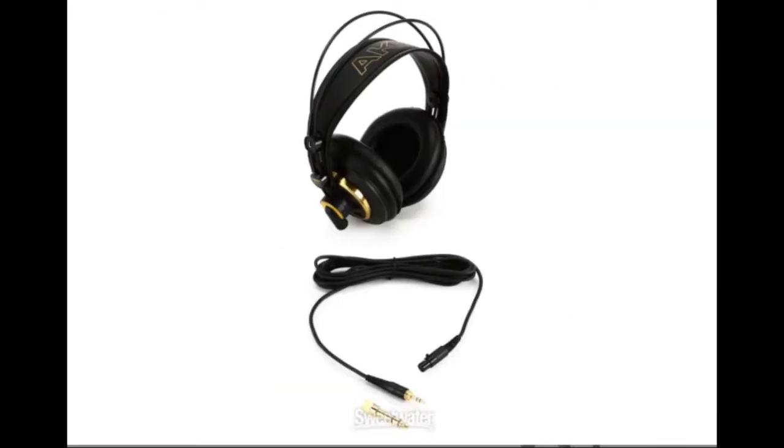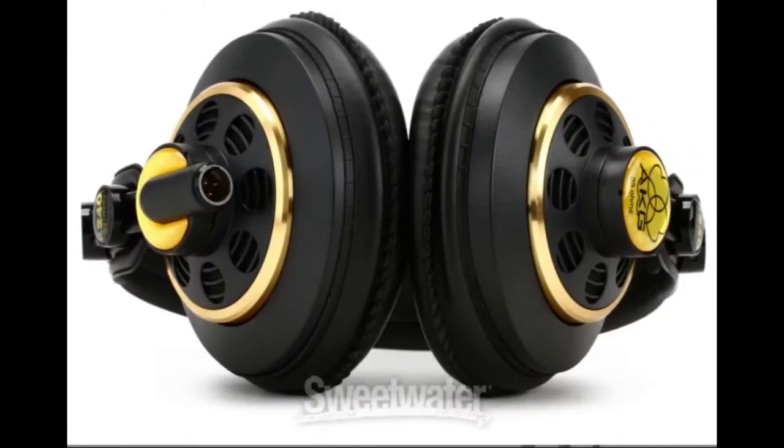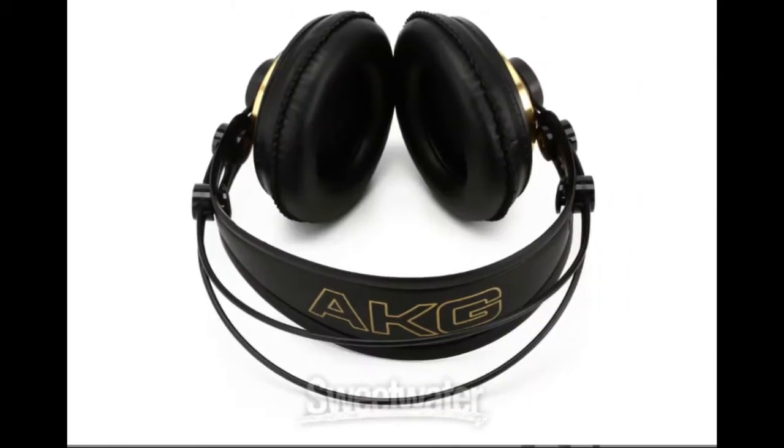The features include headphones designed for mixing, tracking and critical listening. The semi open back design provides accuracy without sacrificing acoustical isolation. A self-adjusting headband gives you the perfect fit without sacrificing comfort. It has a 10 foot cable that attaches via a mini XLR jack and is easily replaceable, along with replacement ear cups and a gold plated screw-on eighth inch and quarter inch plug adapter.